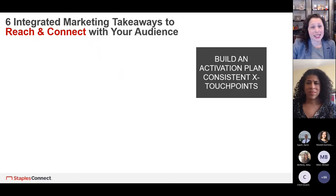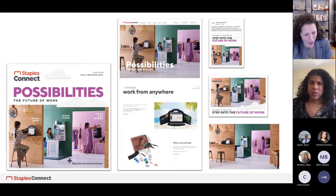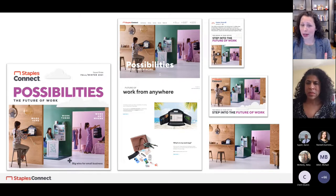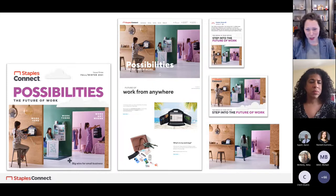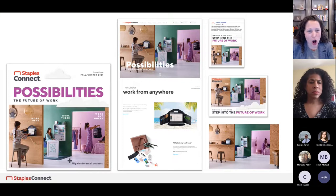The third takeaway: build an activation plan that's consistent across touchpoints. We launched the Future of Work campaign wanting one message repeated over and over across all our touchpoints — super valuable for a variety of reasons. It creates simplicity — you have one message, maybe two, repeating across touchpoints to your audience, allowing them to associate it with your brand. On the left is our Possibilities magazine with innovative products and solutions, also used as a direct mail piece. The middle shows the consistent digital experience, social posts, the backstuffer, and animations. They're all connected, allowing for a consistent approach.